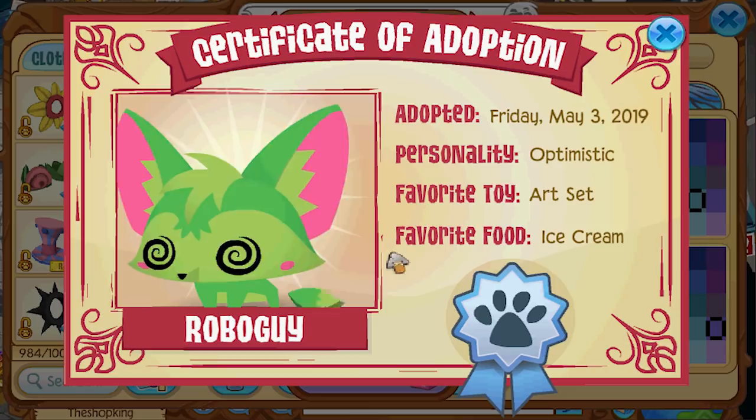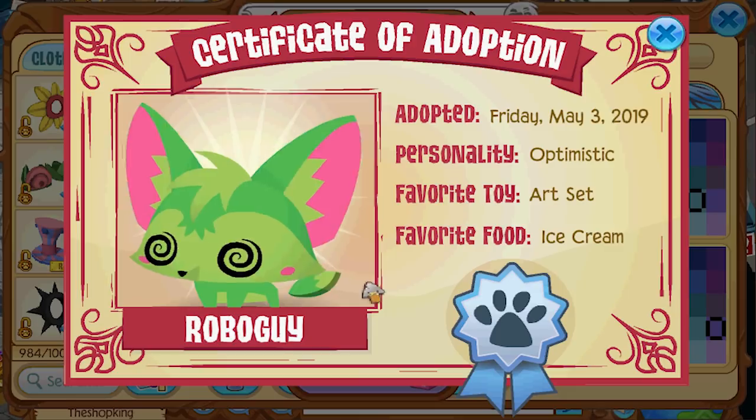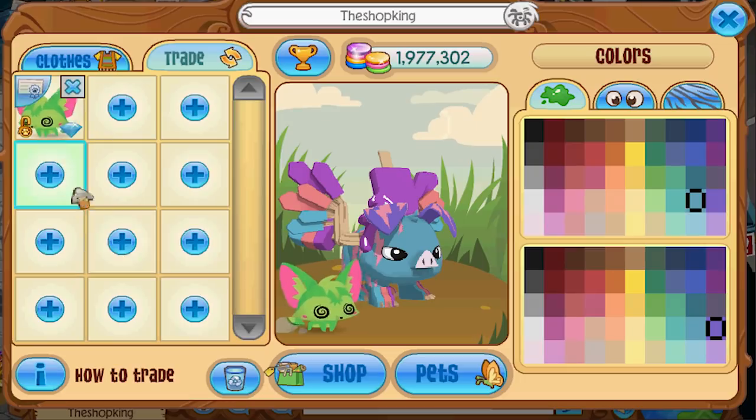So that's the difference between the pet fennec foxes — the promo ones no one can get because they never released them. That's something I'm kind of mad about, because you go out and buy Series 4 adopt-a-pets. There are 104 to collect, but you can't get all of them — they stopped midway.